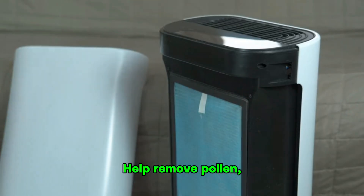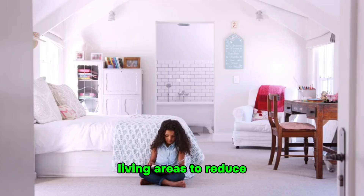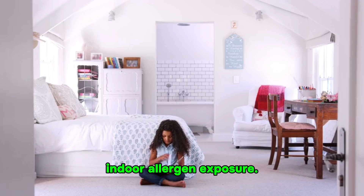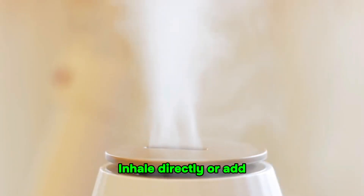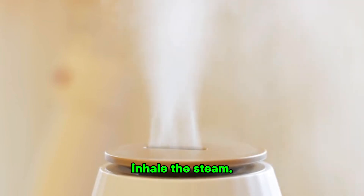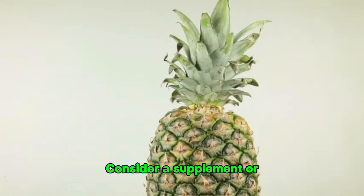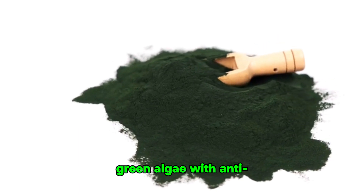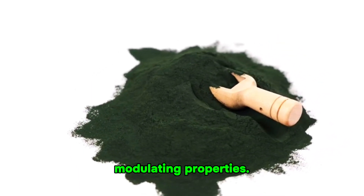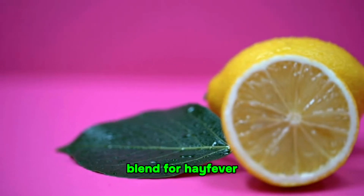HEPA filters: help remove pollen, dust, and other allergens from the air. Place in bedrooms and living areas to reduce indoor allergen exposure. Peppermint essential oil: contains menthol, acting as a decongestant to reduce nasal congestion — inhale directly or add to hot water and inhale the steam. Bromelain: a pineapple enzyme with anti-inflammatory properties — consider a supplement or consume fresh pineapple. Spirulina: a blue-green algae with anti-inflammatory and immune-modulating properties — add to smoothies or take in tablet form.